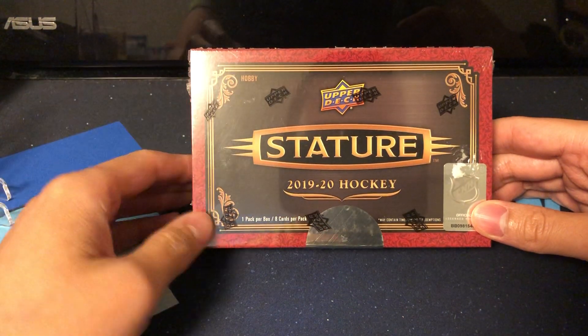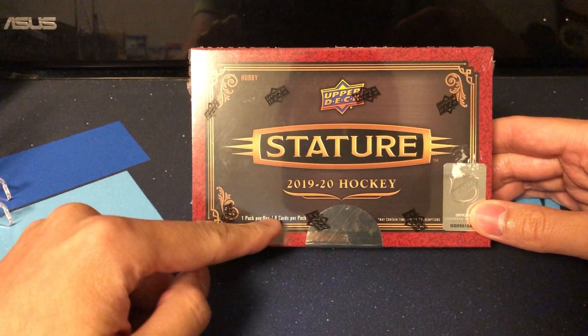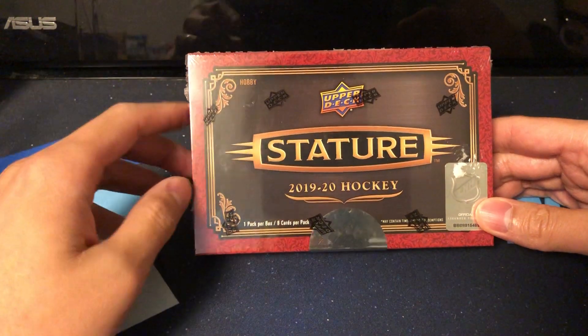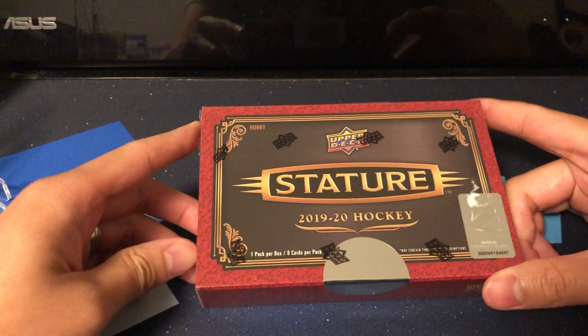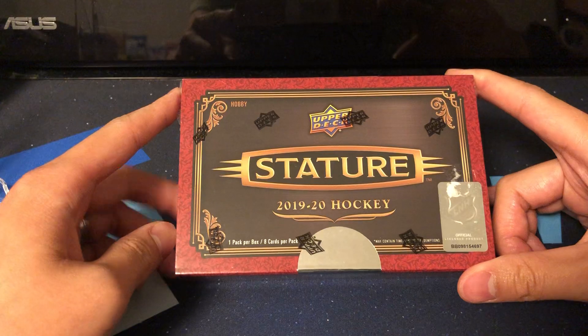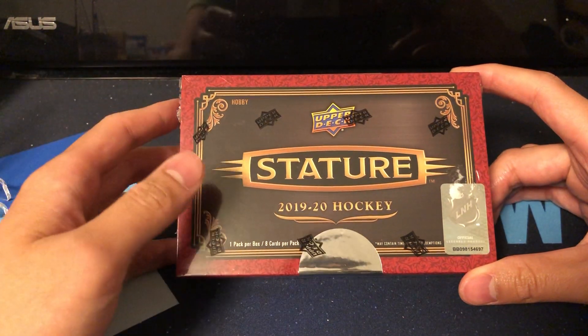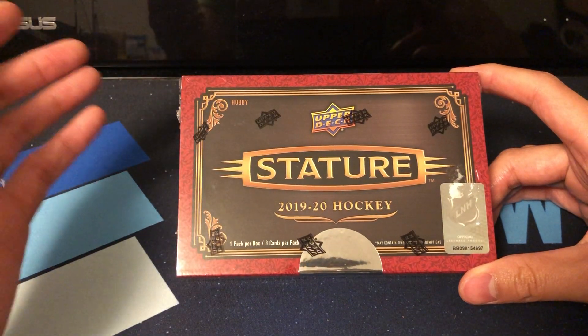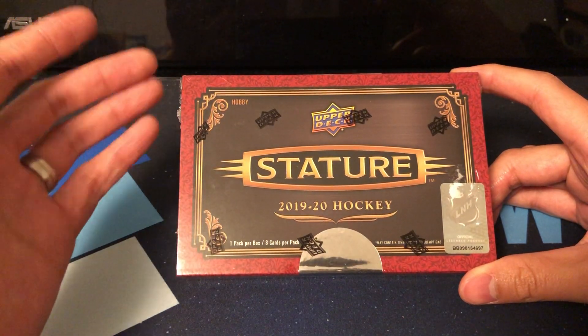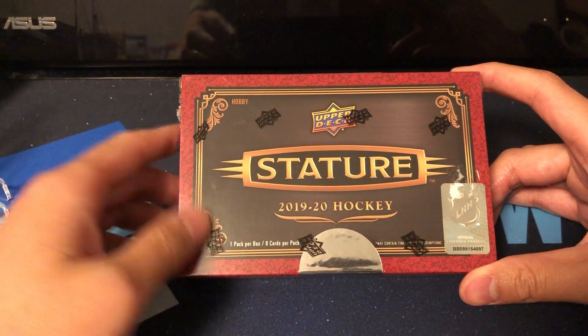It's touted as a premium product. One pack per box, eight cards per pack. Upper Deck is pushing out these smaller packs, less cards type of boxes. However, with this new set, maybe it'll kind of replace some of the older sets like SPX — maybe that one's getting outdated. This one could be a replacement for that.